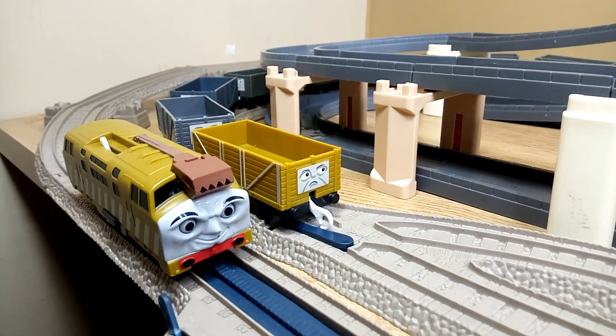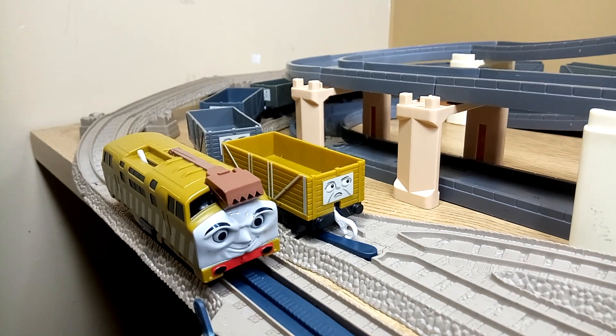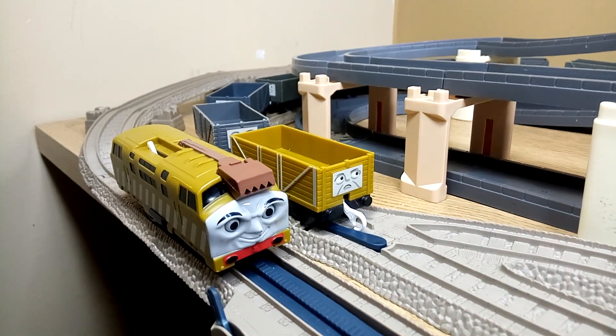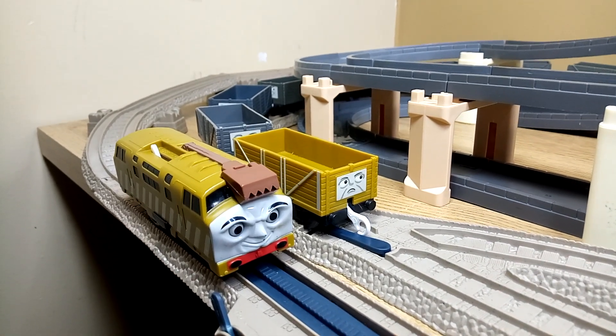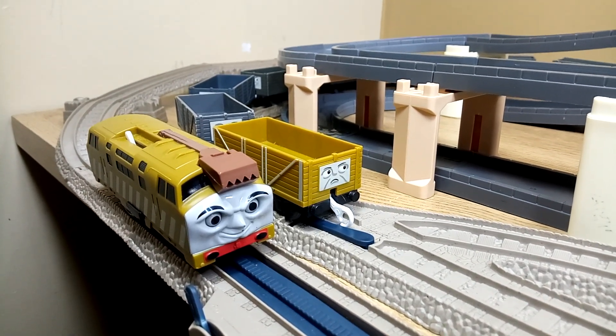Right here we have Thomas and Friends' Diesel 10, currently available for sale on NesaiToys.com, our eBay store, and on our Mercari store. Links will be in the description, and we're gonna give him a bit of a running session.